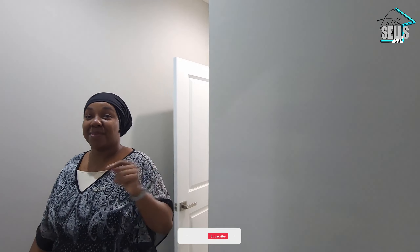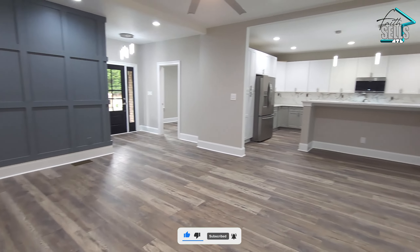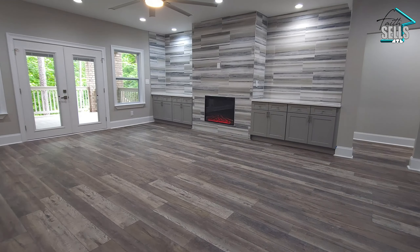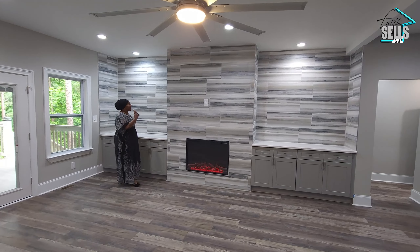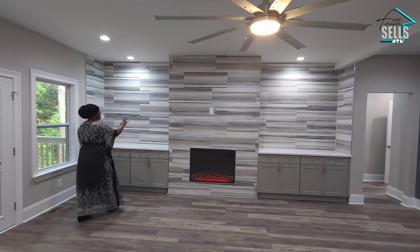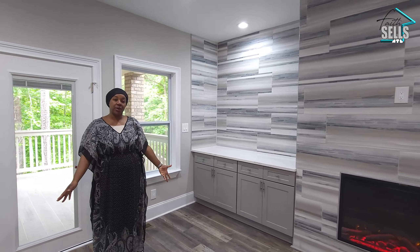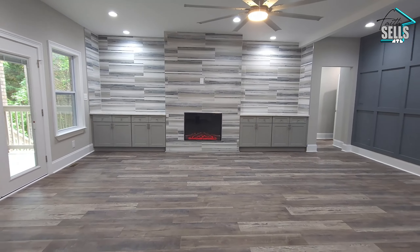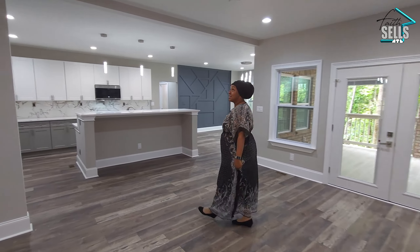We come out of this wing of the house into the open living, dining, and eat-in kitchen area. The first thing you may notice is this fireplace — it's definitely a conversation piece, so beautiful. And these custom built-ins and the art wall really match the flooring and tie everything together very nicely, in addition to the recessed lighting and modern ceiling fan.